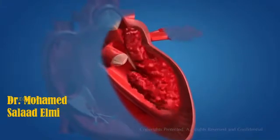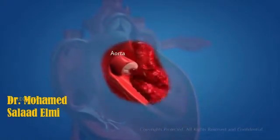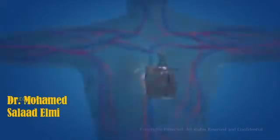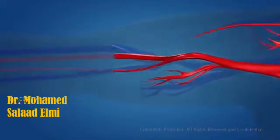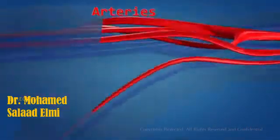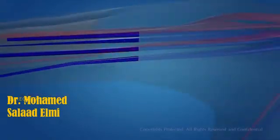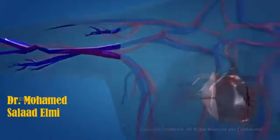When the left ventricle contracts, the blood is pumped into the aorta, which carries oxygenated blood to the different parts of the body except the lungs. Oxygenated blood reaches the different parts of the body through the blood vessels called the arteries. The arteries get branched into capillaries, which then reach the different organs of the body.